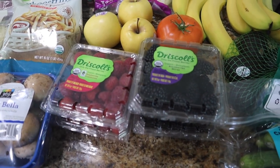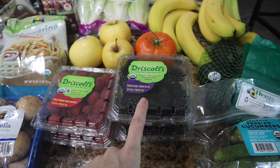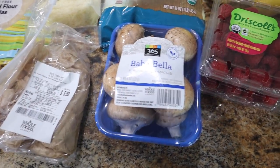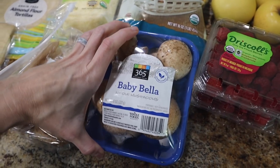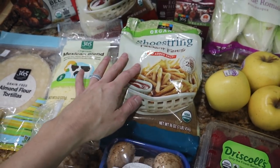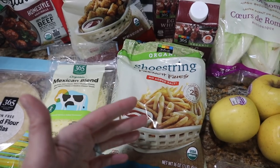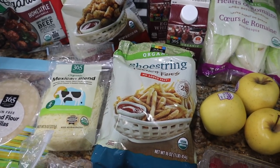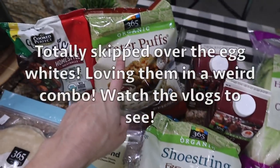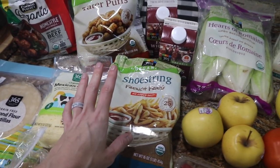Whole Foods has a prime deal going on their berries. The blackberries with the prime savings are like $2.70 and they are organic — that's crazy. Same price for the raspberries, so I got two of each. The baby Bella mushrooms were a substitution — my only substitution in the order. I wanted the organic ones but they didn't have them. Something you haven't seen me haul in a long time: tater tots and French fries, but the organic ones. If you look at the ingredients, they are so much cleaner — just potatoes and expeller pressed oil. I got these for the boys to go alongside dinners.